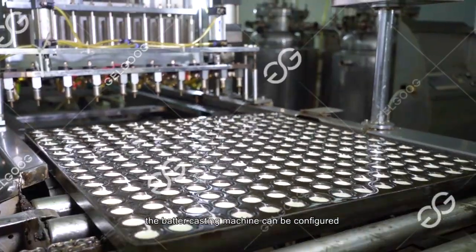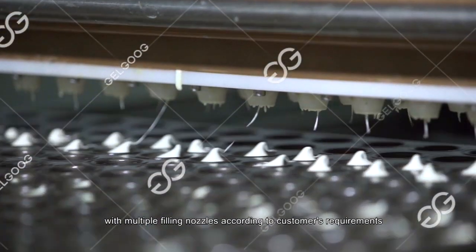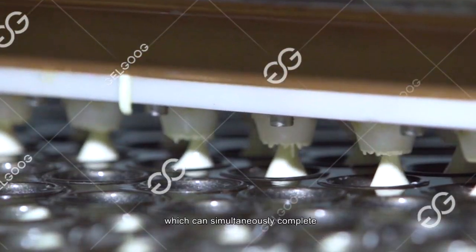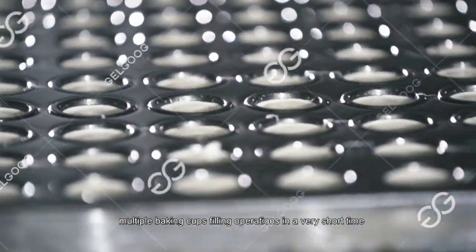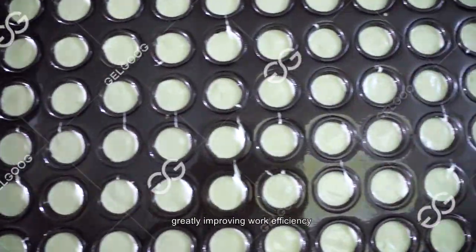The batter casting machine can be configured with multiple filling nozzles according to the customer's requirements, which can simultaneously complete multiple baking cup filling operations in a very short time, greatly improving worker efficiency.